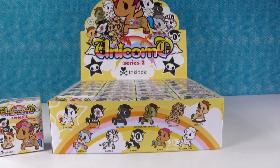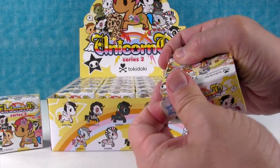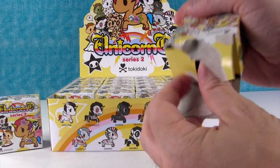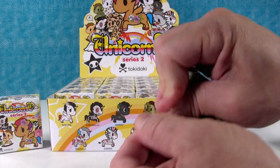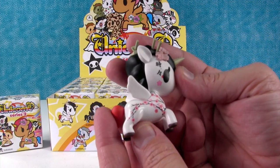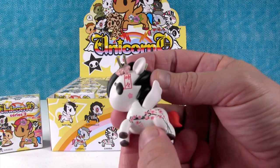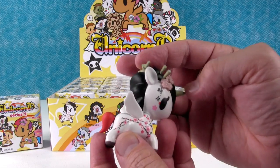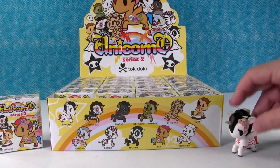I'm going to let Paul go first. I'm really looking forward to seeing Caramello or Vandallo. Oh, I got Sakura! Oh my goodness, Sakura's really pretty. She's got all the cherry blossoms all over her. I love the cherry blossom print. Yeah, that's beautiful. Awesome. Good start. Sakura.